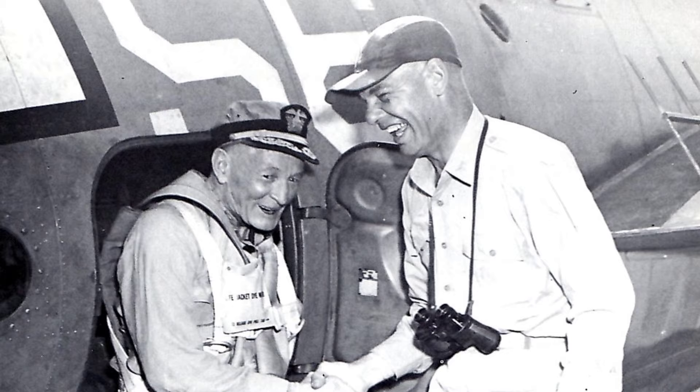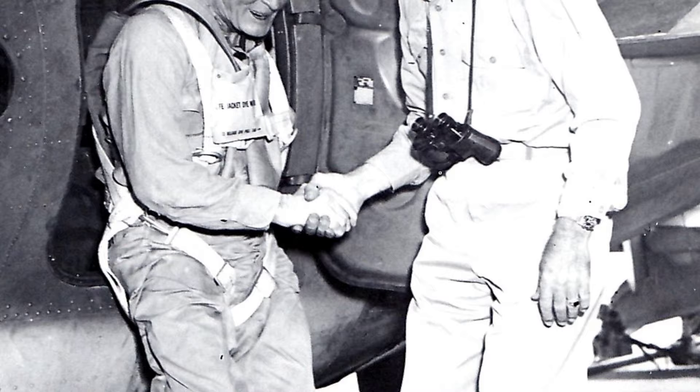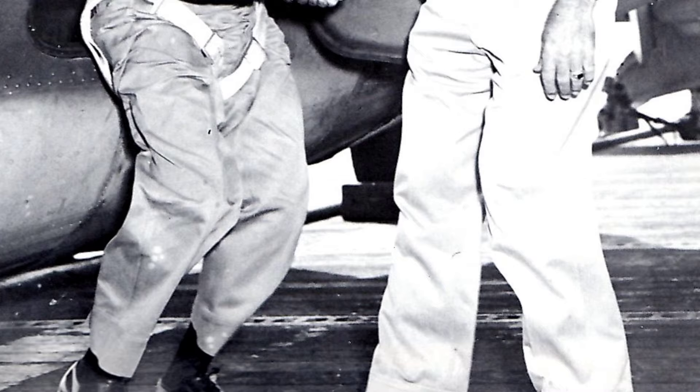A photo of US Navy Captain Harold Martin greeting VADM John McCain Senior after landing on the light carrier San Jacinto in late 1944, found on page 113 of US Navy War Photographs.